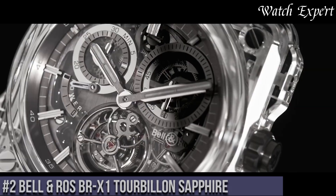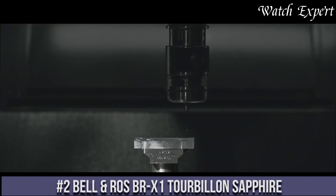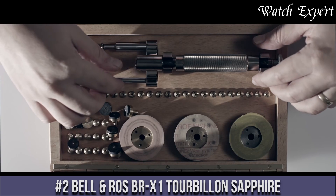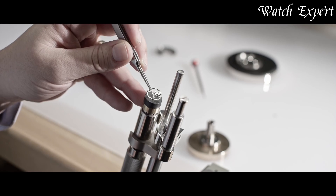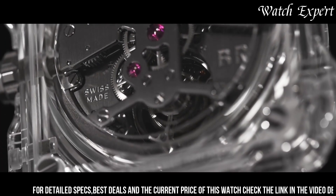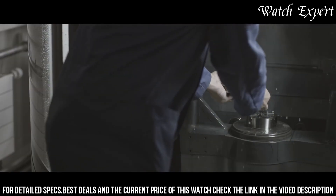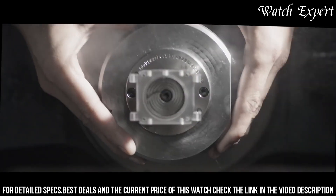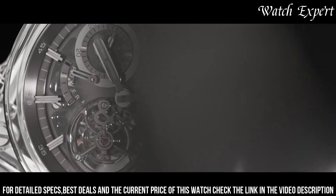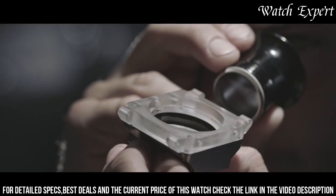Number 2: Bell and Ross BREX-1 Tourbillon Sapphire. An exquisite showcase of technical artistry and transparency, this timepiece captures Bell and Ross's ability to create exceptional watches that defy conventional design. The BREX-1 Tourbillon Sapphire features a transparent case made from sapphire crystal, allowing a mesmerizing view of the intricate movement within. Its skeletonized dial design adds to the aesthetic allure, revealing the Tourbillon complication.